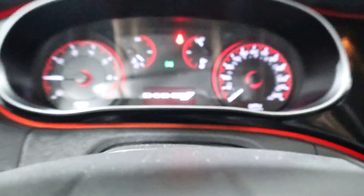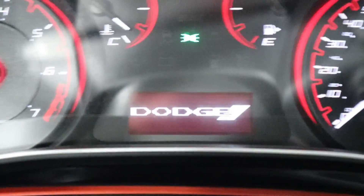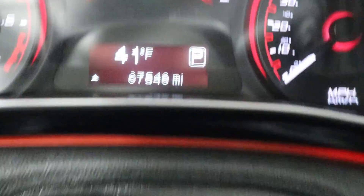As you can see — hold on, if it'll load I'll show you the miles. There you go: 67,000 original miles.